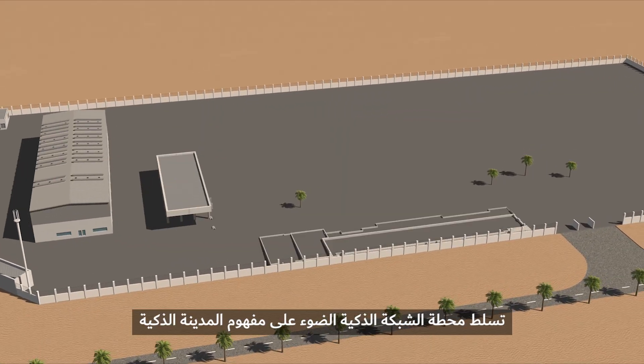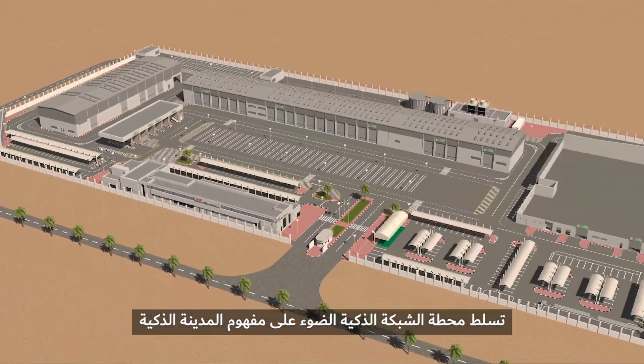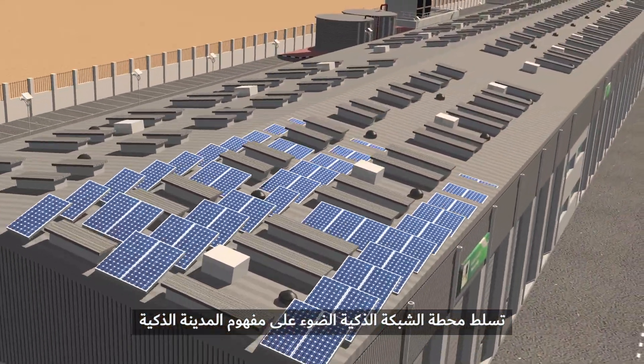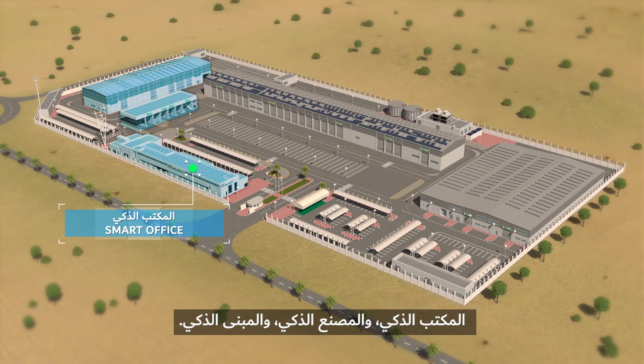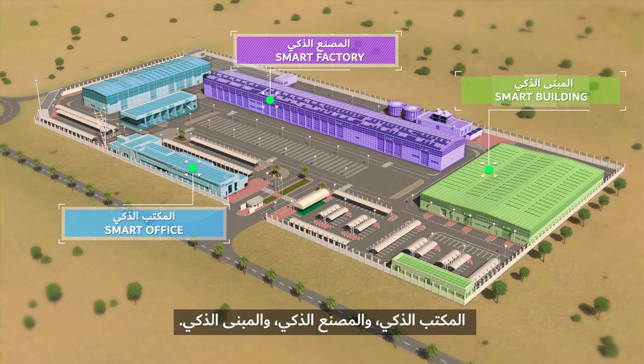The Diwa Smart Grid Station highlights the concept of the smart city model by showcasing three systems: the smart office, the smart factory, and the smart building.